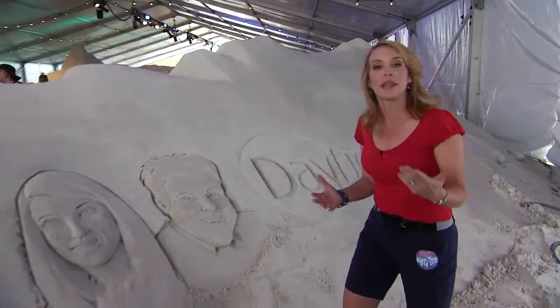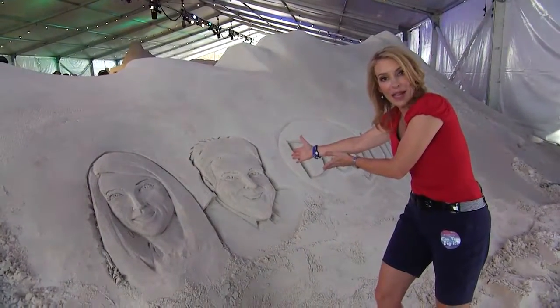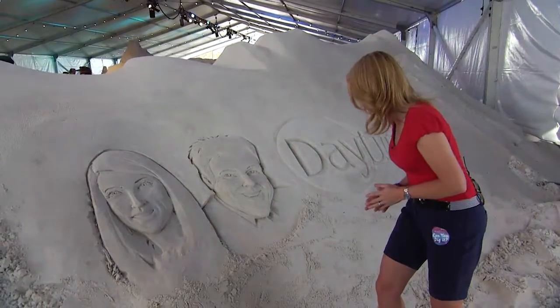So if you can't get to Florence, Italy to see the statue of David, I give you the next best thing — Jerry Pennacoli, immortalized in sand. At least for a few days. Looking good, buddy.